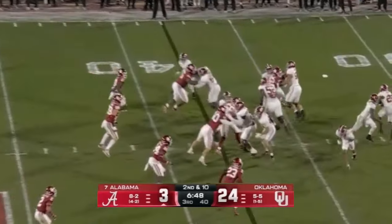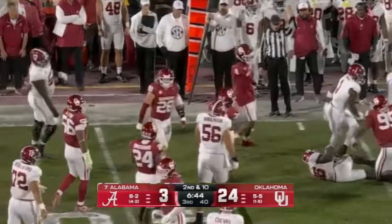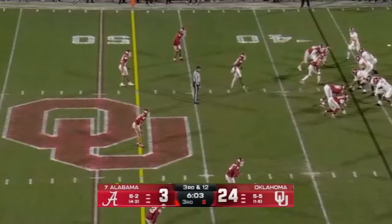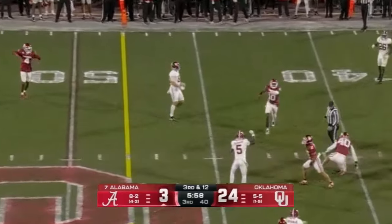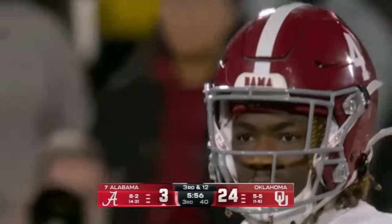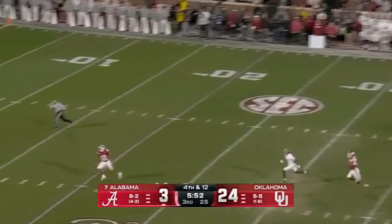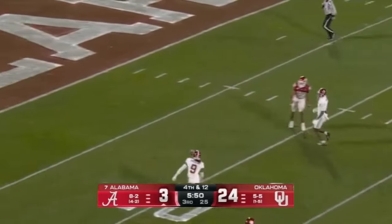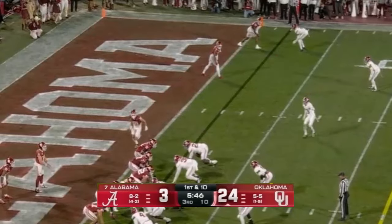Final game wearing that Sooner uniform, worn so proudly for four years. Barely gets it off — across the middle, broken up, incomplete. Bowman getting his two interceptions. That punt will be downed at the one yard line — that's kind of been their MO.